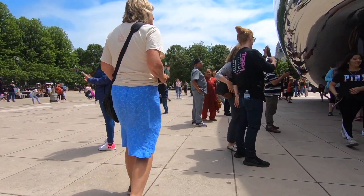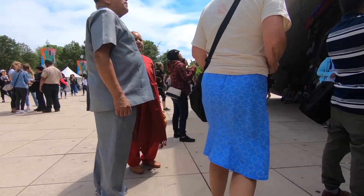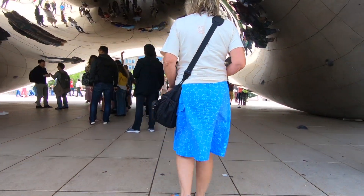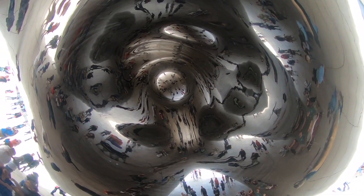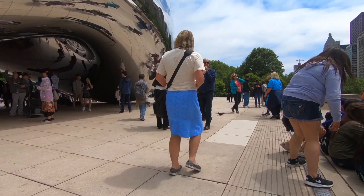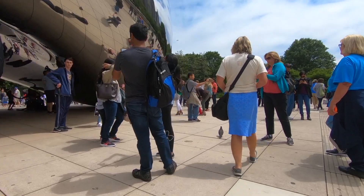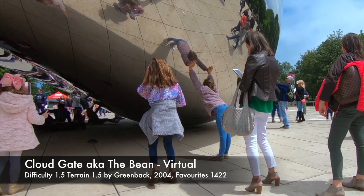Everyone was having fun taking photos and playing with the reflections. On the underside is the navel, a concave chamber that warps and multiplies reflections. To log the virtual, you need a photograph of your reflection in the Bean.